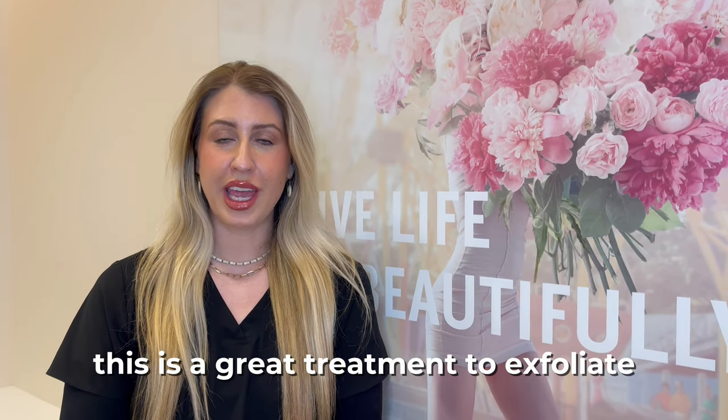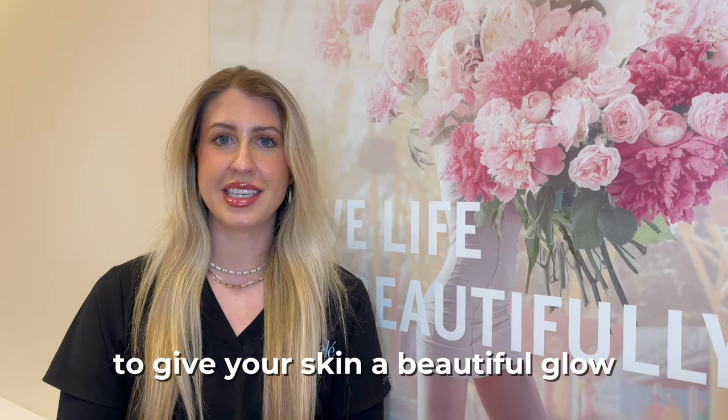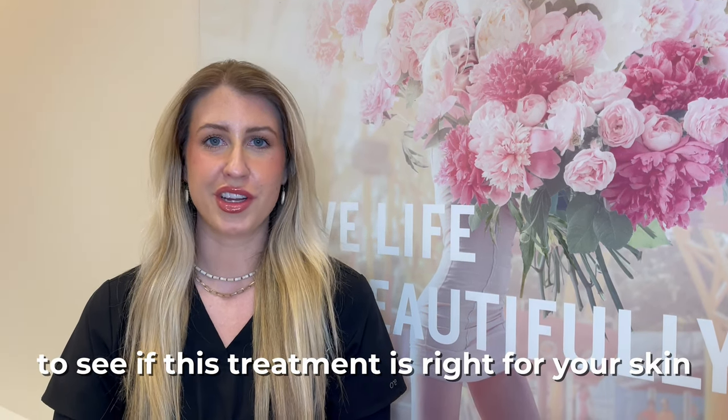This is a great treatment to exfoliate, rejuvenate, and really plump the skin. This is great right before an event to give your skin a beautiful glow. Come on in for a complimentary consultation to see if this treatment is right for your skin.